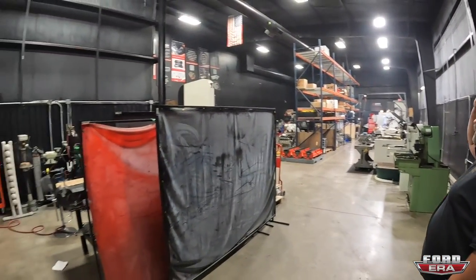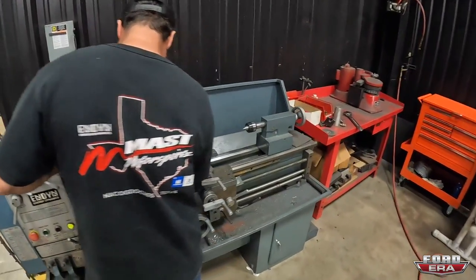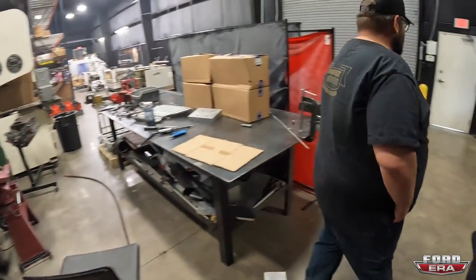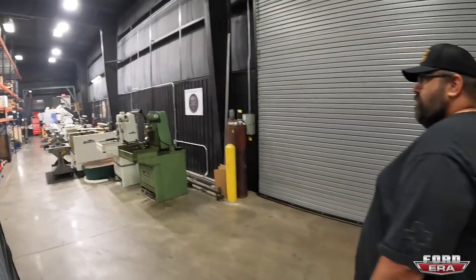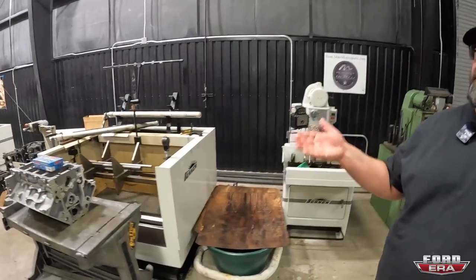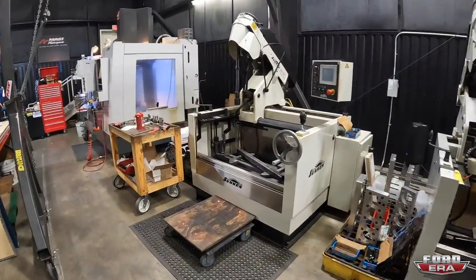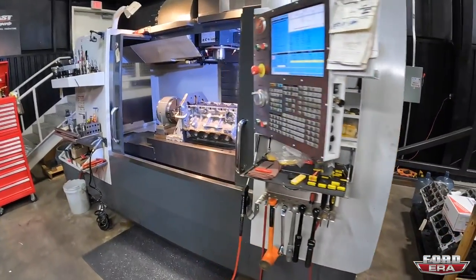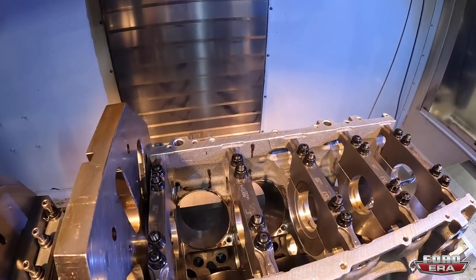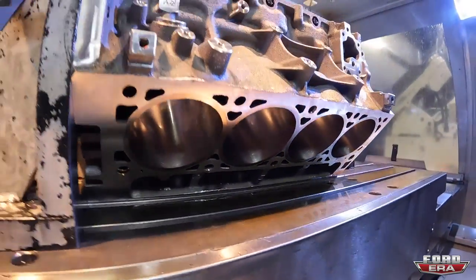This is the fabrication area and block manufacturing/machining section. There's a small fab and welding area for various projects. The block machining area has rod honing, line honing, cylinder honing, and block machining done on a regular CNC machine. Everything is in a row so it flows through the process - last year they ran 450 blocks through this cell. A recently re-sleeved block is shown with fresh sleeves just pressed in.